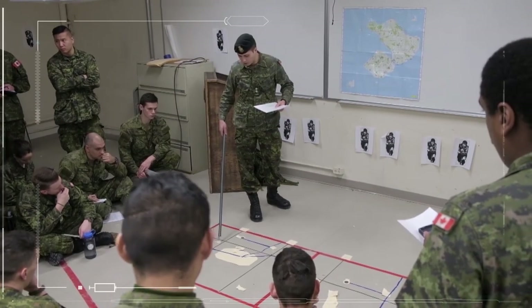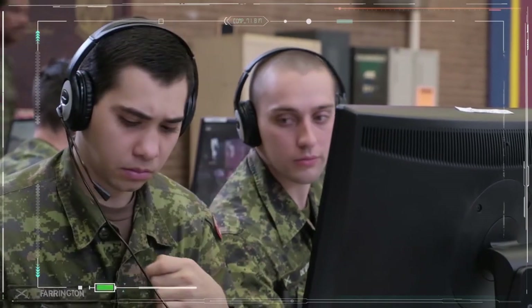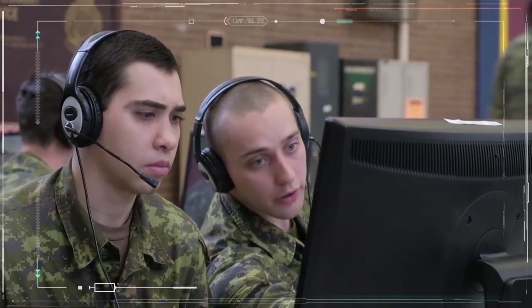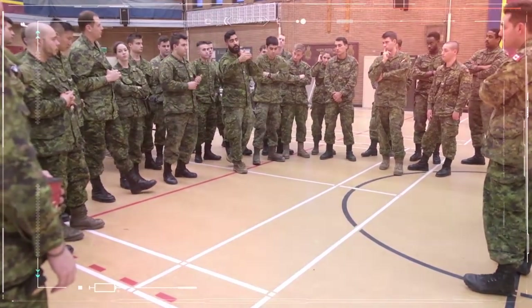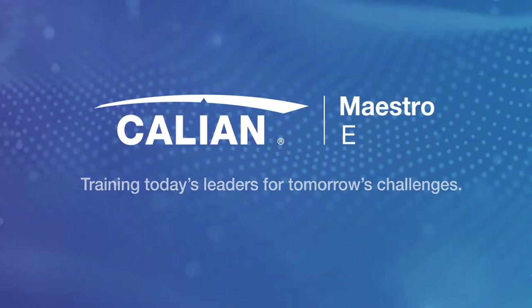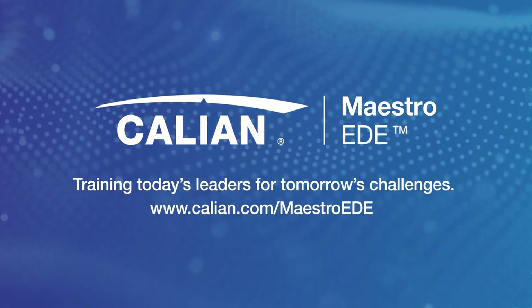At Calian, we take learning design seriously. We have a rich history delivering innovative, technology-enabled training solutions, with a solid foundation in instructional systems design. Customers trust us when failure is not an option. Contact Calian to find out how Maestro EDE can help your organization meet its training objectives.